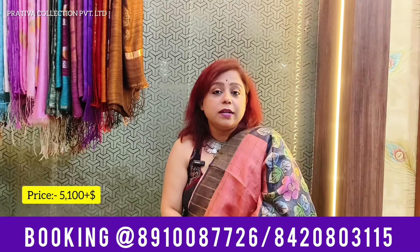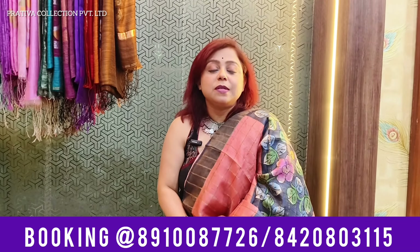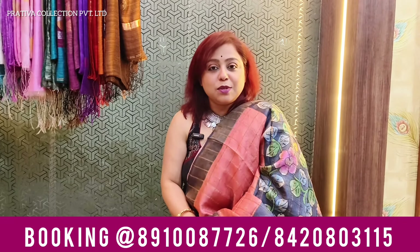I hope you guys have enjoyed and loved the video. If you are loving and enjoying the video, don't forget to subscribe the channel. Do your bookings at the numbers given on screen below via WhatsApp by taking screenshots and let us know which ones you like the best. You can number the sarees and let me know — saree number one was good, saree number two was good. I would be waiting for your replies. Thank you, bye bye.